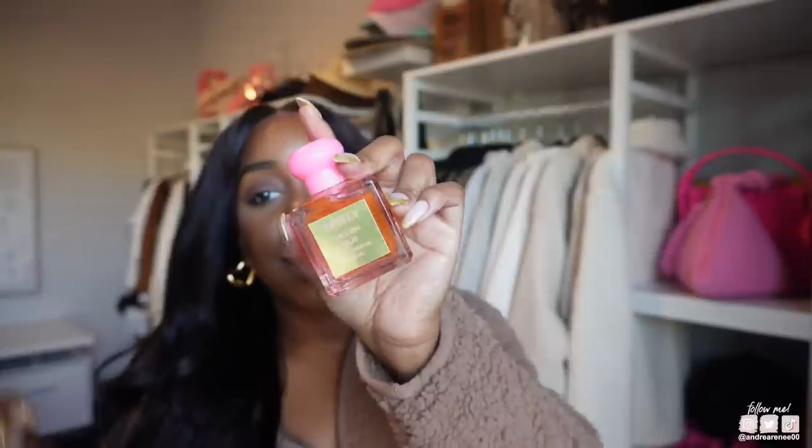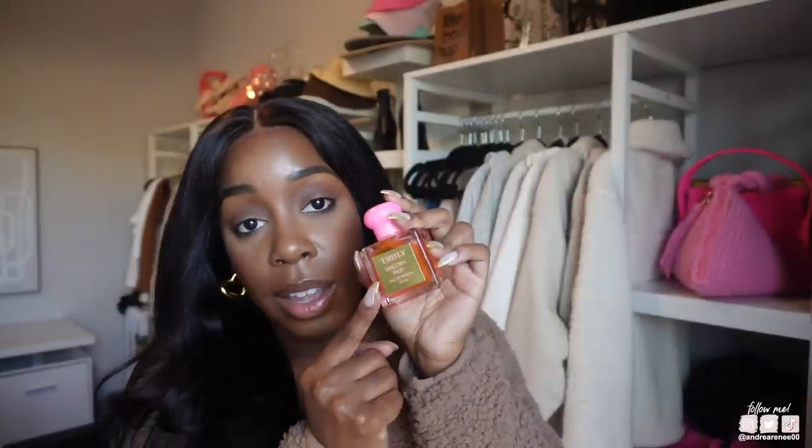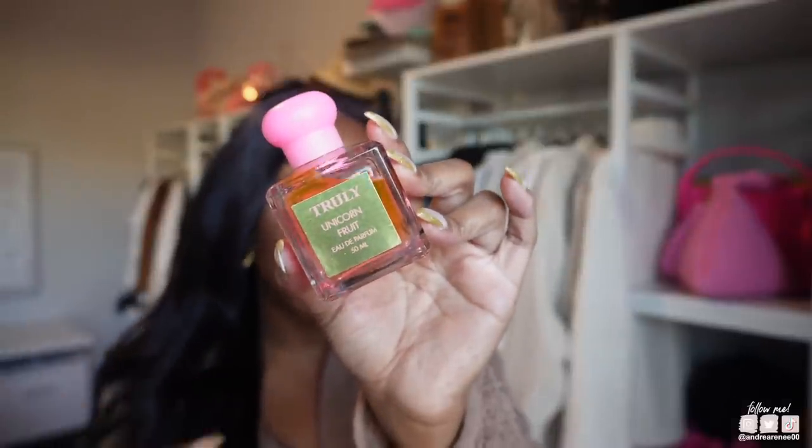I've also been loving the Truly Unicorn Fruit scent. When I don't know what fragrance I want but I want something sweet and cozy and sugary but not too sweet, this is it. I actually got this fragrance because I love the body cream version. It smells so good — really nice, cozy, sweet and comforting. If you're into that vibe, I think you'll really like this fragrance.